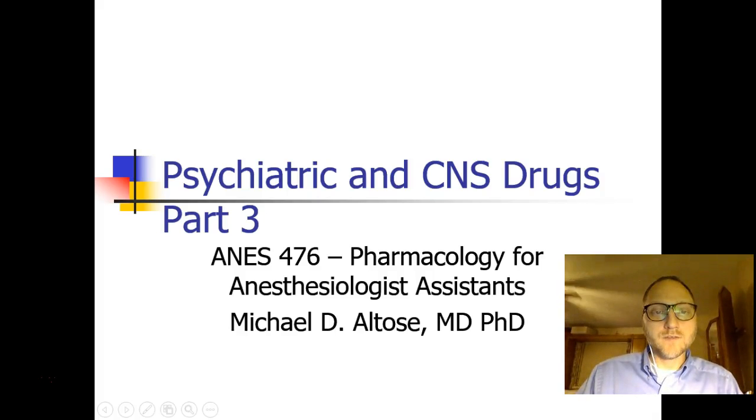Hi, this is Michael Altos, and we are continuing our discussion of psychiatric and CNS drugs. This is Part 3.